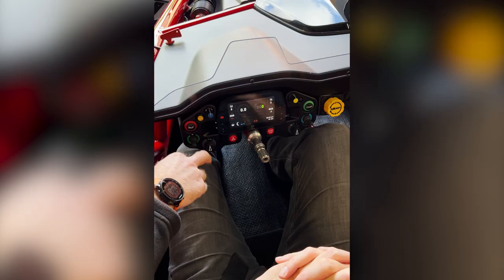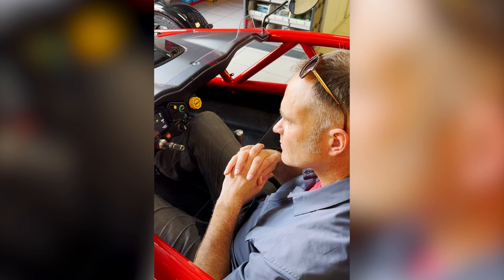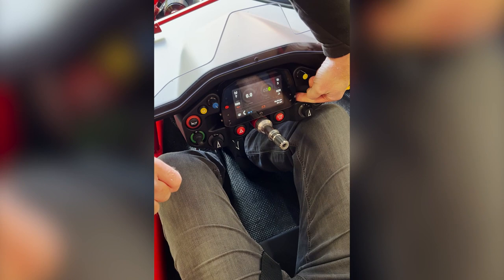Now launch control — that does work alongside the traction control. To use the launch control, you need a setting of the traction on, so anywhere between one and seven. But depending on what setting the traction's on, it will alter your rev limit of where it launches. The bottom button on this side is essentially a page button, so it will just toggle through three screens. The reversing camera automatically comes up on there as soon as you select reverse.